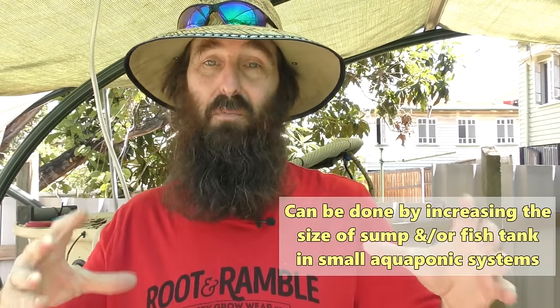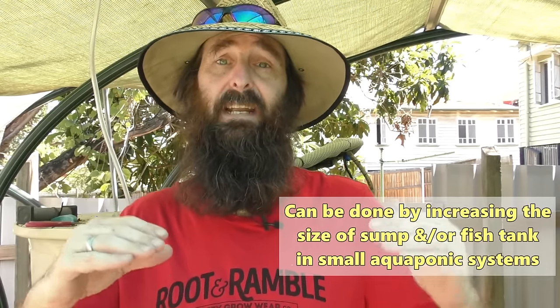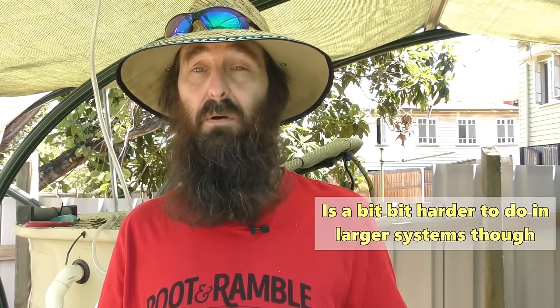For folks who have problems with water temperature going up and down all the time, a lot of the time you can help combat it by adding more water. The more water volume you have, the more stable the water is — the harder it is to lose and gain temperature. With this system I've found it's a lot more stable than when we had the single IBC fish tank, where I had fluctuations I could almost watch through the day. Now we've got well over 3,000 litres running through the system, so it does take a little bit more to push the temperature up — but once it gets up there, it also takes longer to fall back down.